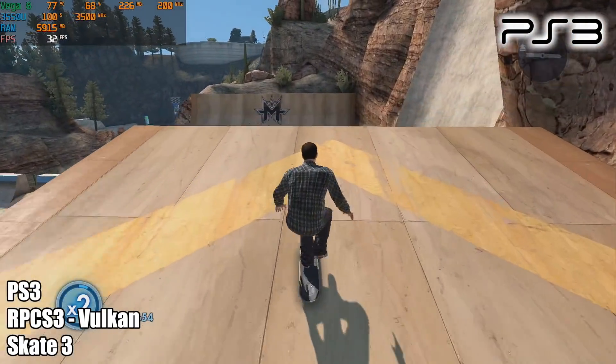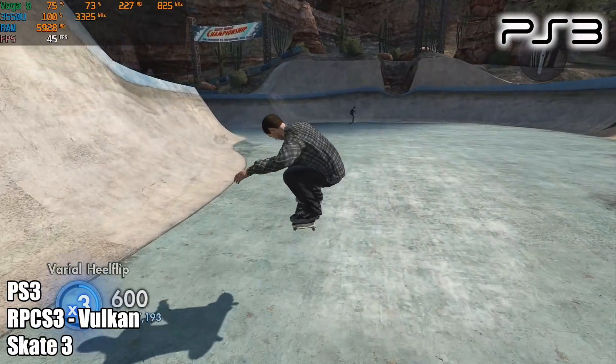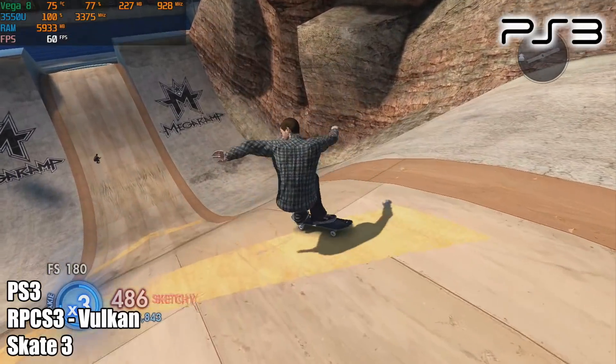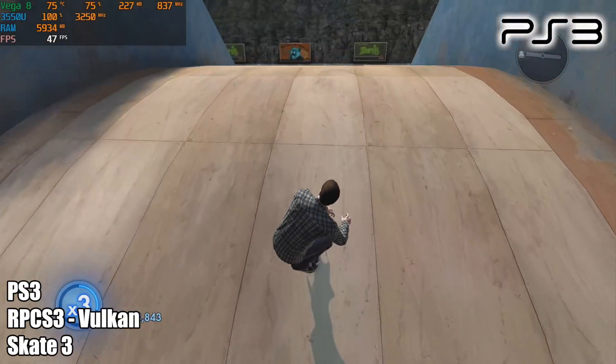With Skate 3, we just don't have the CPU performance to push this at 60 FPS. You could lock it at 30 if you really wanted to and get that PS3 feel. But personally, I think emulating this at 60 is definitely the way to go, and unfortunately this little box just can't handle it.